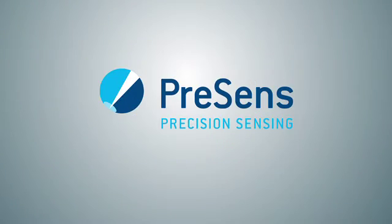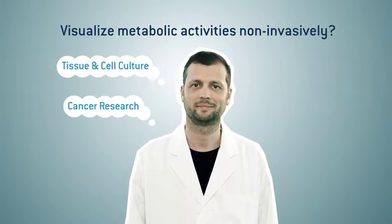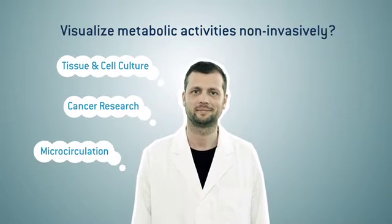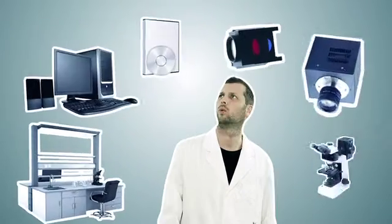Imaging solutions for pharma industry and medical research. Are you working for the pharma industry or in medical research? Do you want to measure non-invasively in living samples or visualize your results with microscopic resolution?